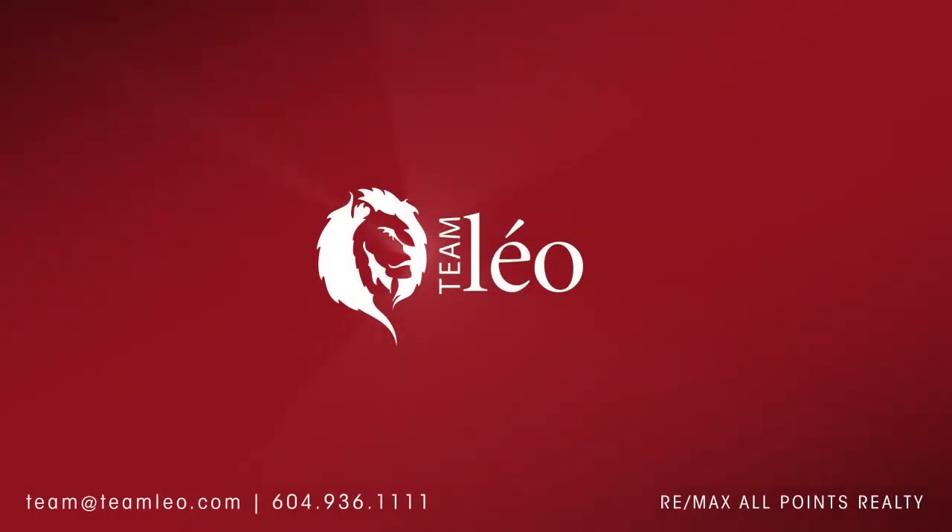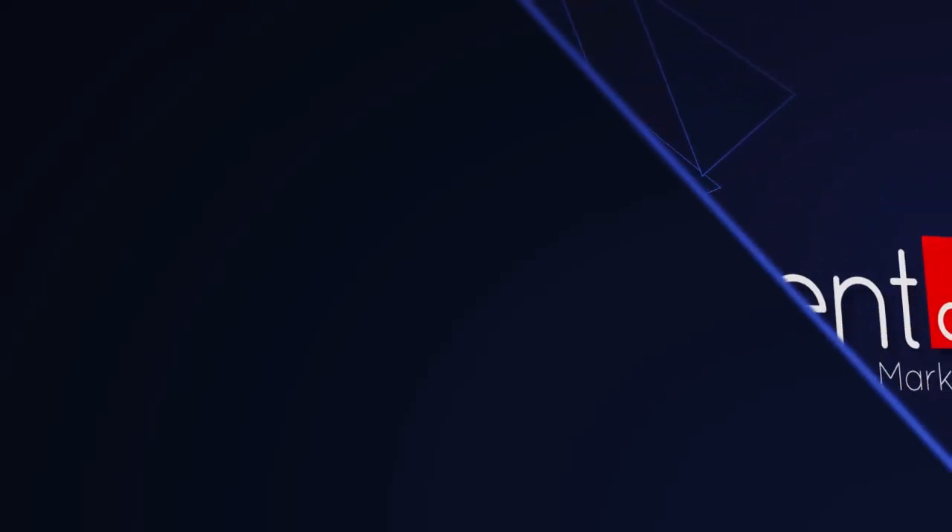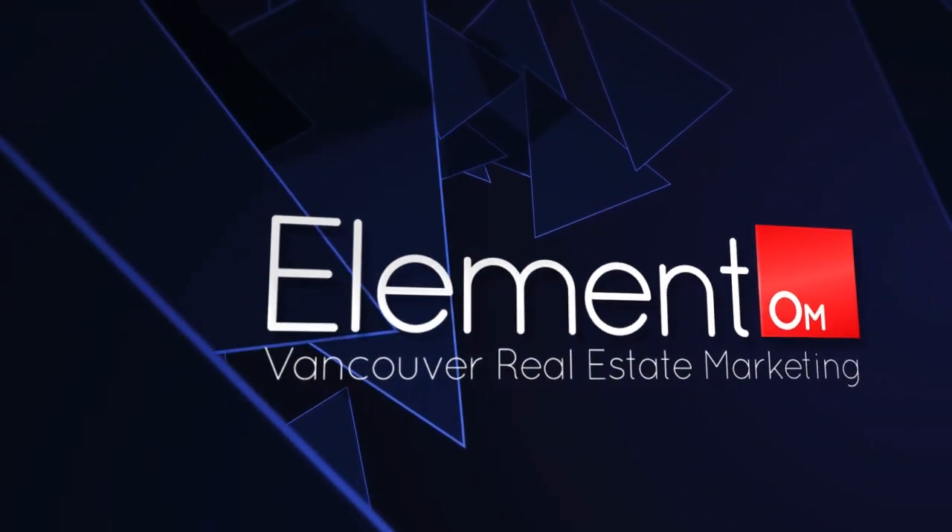To find out more about this home, or to schedule a private viewing, please contact Team Leo. If you enjoyed the video, let us know by liking it, subscribing to our channel, or sharing it with friends.